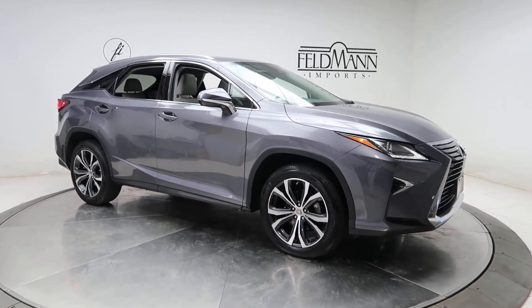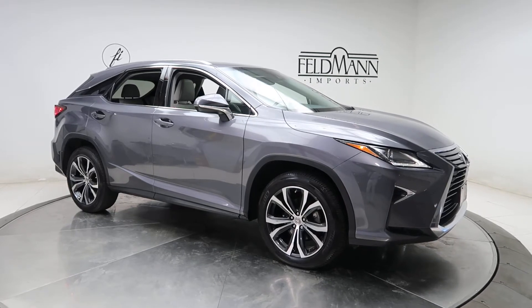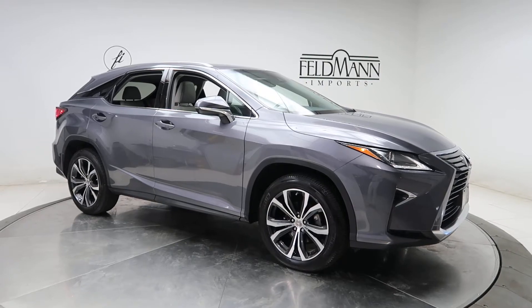This one's gray. Underneath the hood is a 3.5 V6 with 295 horsepower. This one has front and rear LED daytime running lights and 20-inch wheels.